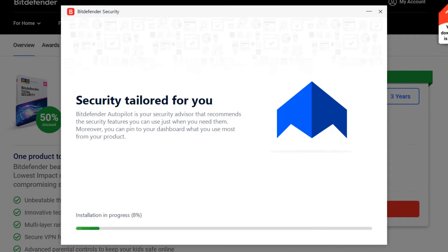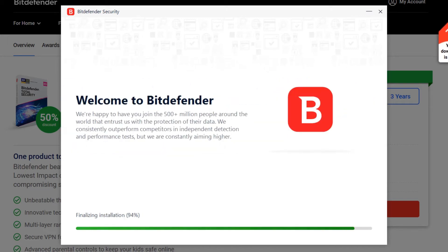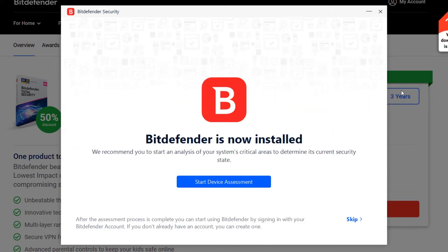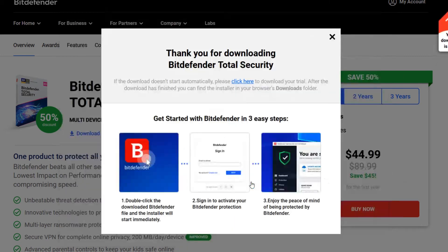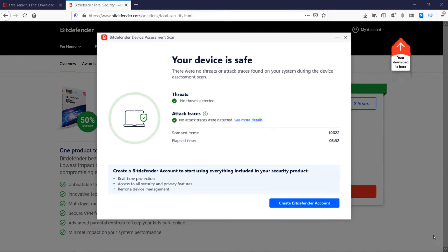It saves you from accidentally downloading something sketchy. Unlike some free antivirus programs that feel more like a demo than a real security solution, Bitdefender actually provides solid protection without making you jump through hoops. If you just need something lightweight, effective, and low-maintenance, Bitdefender Free is an easy pick. It's like a silent guardian, minus the cape and dramatic monologue.